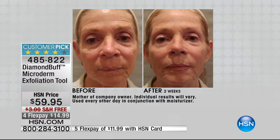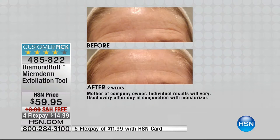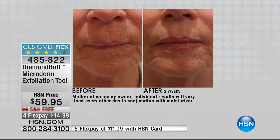My mom doesn't really take great care of her skin — she smokes and drinks a lot of coffee. I said, mom please do this for me. This is just two weeks. You can see around her perioral area, her mouth area — in just two weeks, using it every third day, how those lines have softened.